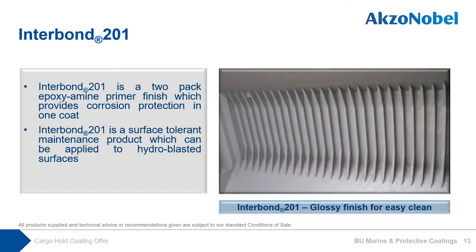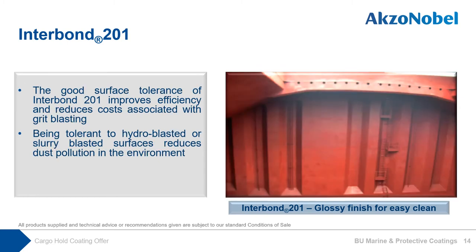Interbound 201, owing to its excellent appearance, can be used as a finish coat. With this great feature, it can reduce one final cosmetic coating application, resulting in application and material cost reduction. Interbound 201 is a surface-tolerant maintenance product which can be applied to hydro-blasted or slurry-blasted surfaces. This improves efficiency and reduces cost associated with grit blasting, and also helps reduce dust pollution in the environment, which is under regulatory control in China, for example. With best knowledge and experience on cargo hold coating, when carrying suitable cargo for Interbound 201, the useful lifetime is 5 years, meaning you will require a full blast at 5 years.